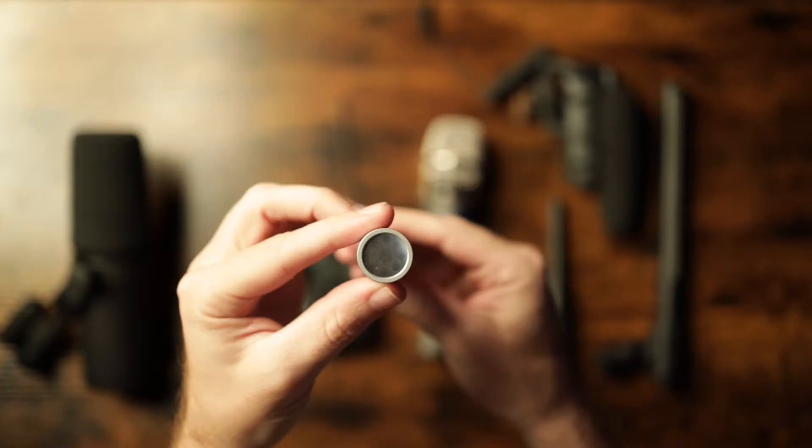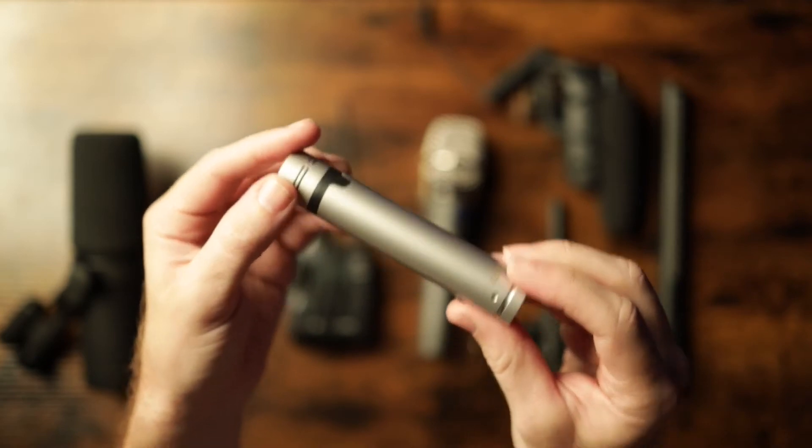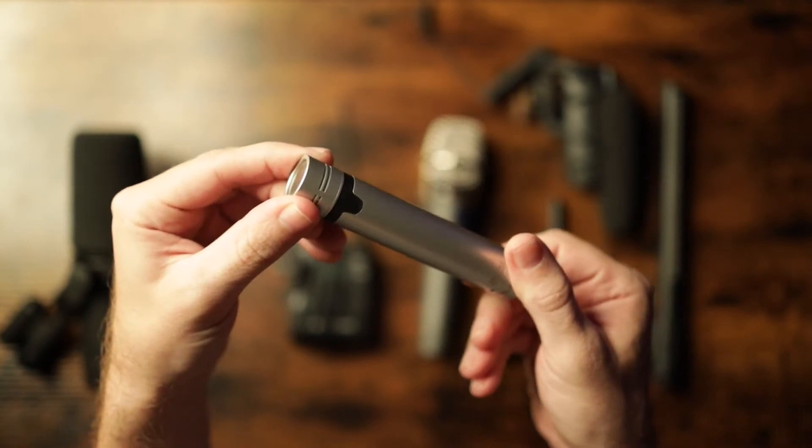The next microphone is called a condenser microphone. These mics use an electrical charge to pick up sound. They're generally really sensitive mics that are used mostly in studio in a controlled environment, but you'll still see them on live stages too. Condenser mics come in a variety of sizes. A lot of times they're quite small, often called pencil mics or small diaphragm condensers, and some are quite large, called large diaphragm condensers. Small diaphragm condensers are usually used to pick up instruments, and large diaphragm condensers are usually reserved for studio vocal performances, although that can change too.